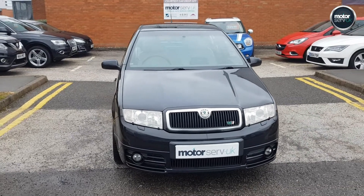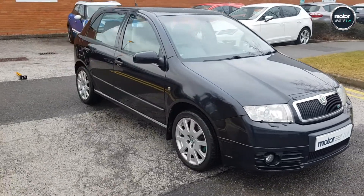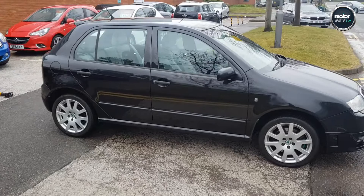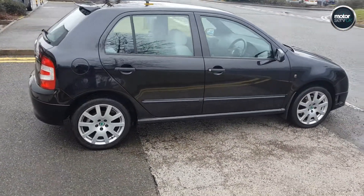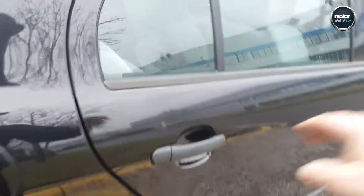Hi, this is Simon from Motorserv UK. I've got a video for you for this lovely Skoda Fabia VRS — it's a 1.9 TDI, 5-door, 2005, 55 plate. It's got full service history with a recent cam belt and water pump change, so it really is good to go.